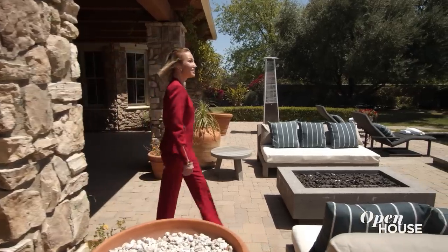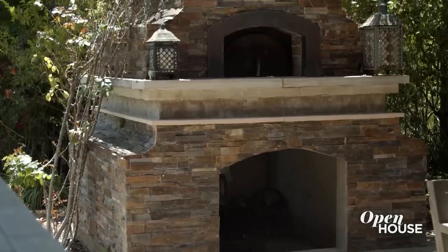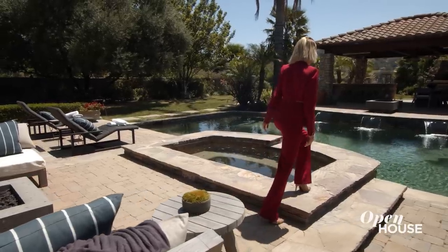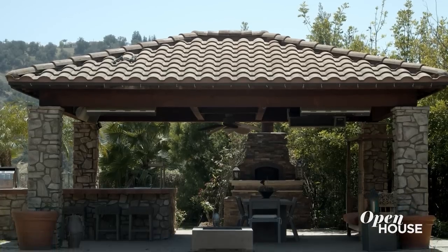The outdoor area in this backyard is an entertainer's dream, really your own private oasis. You've got your barbecue, wood-fired pizza oven, and total privacy. Whether you like to lay out in the sun and enjoy the pool or hang out with your friends underneath the cabana, this property offers it all.